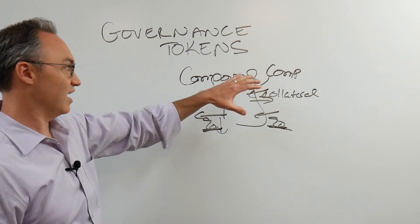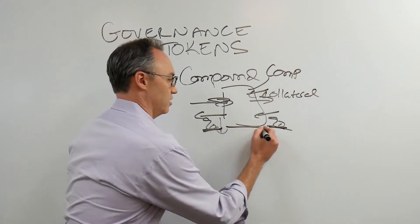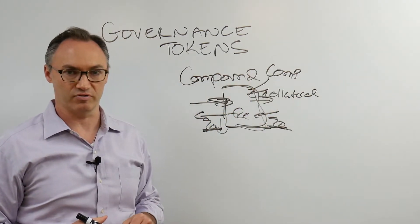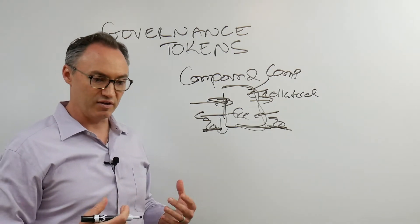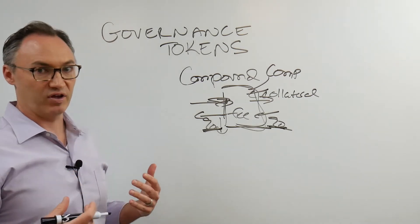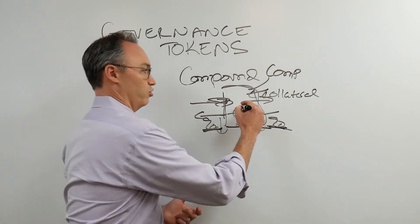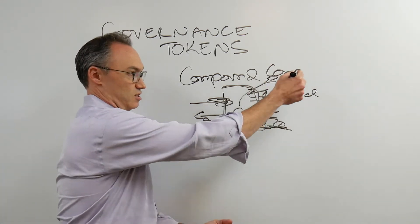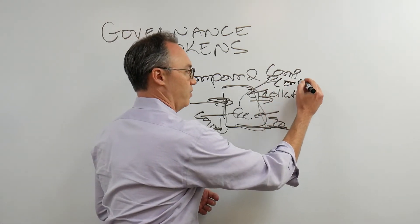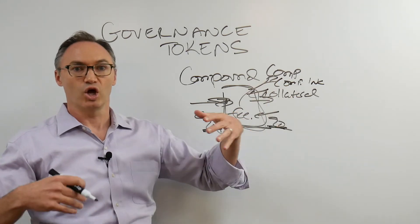How is that any different than what happens in a traditional company? With the Compound governance token, it doesn't have value in that I'm not participating in any fee — they're not collecting a fee that I share by virtue of owning the token, at least not yet. What it gives me is the ability to help with the governance of this particular protocol. But maybe at some point we all decide we do want to participate in this fee, and we can vote on all that.